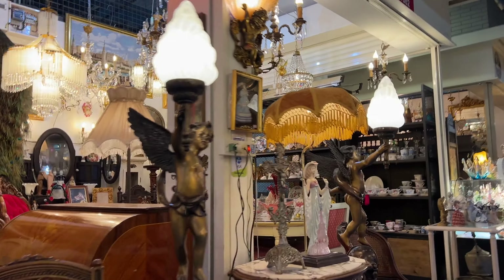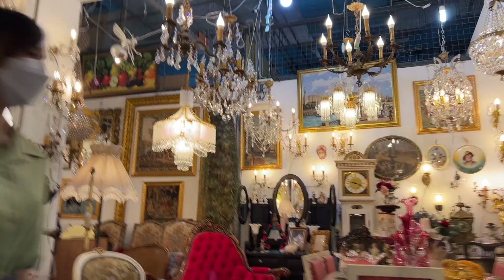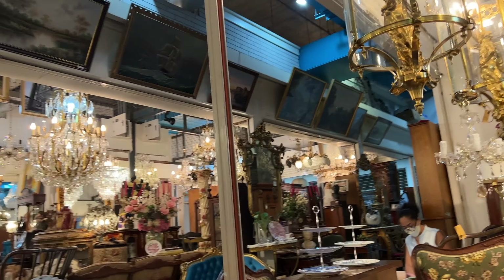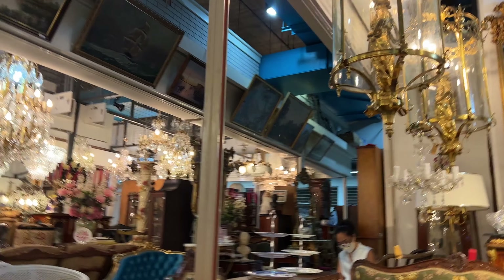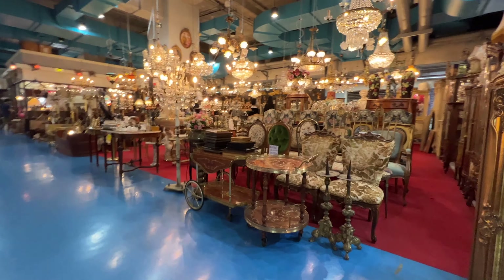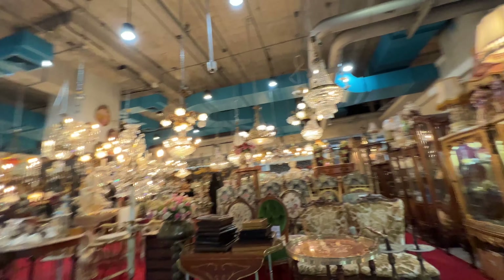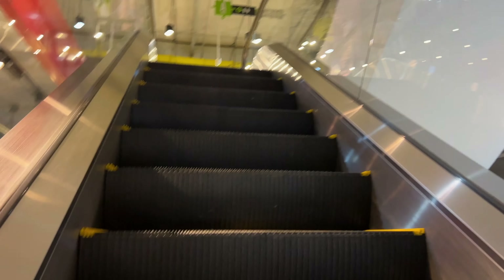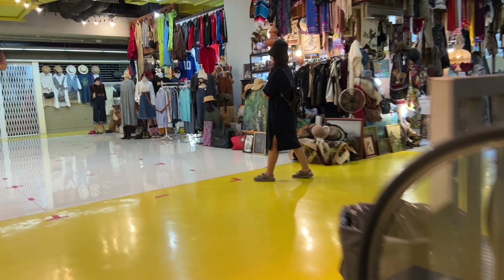I'm sure there are ways to ship things home if you buy something bigger. There are so many beautiful things — like that red couch, I thought that was stunning, and even the chandeliers are so beautiful. It looks like some of the things belong in a museum — a very beautiful museum.